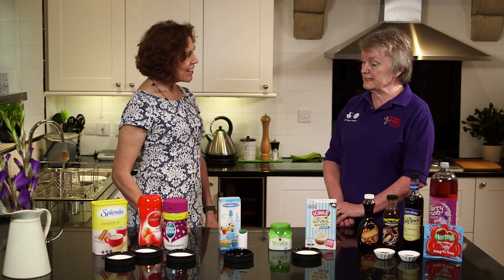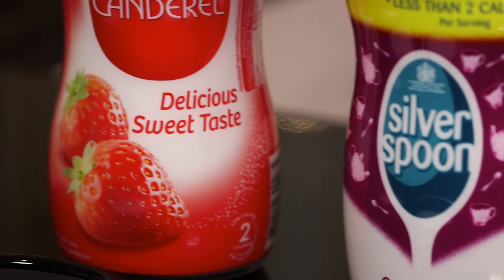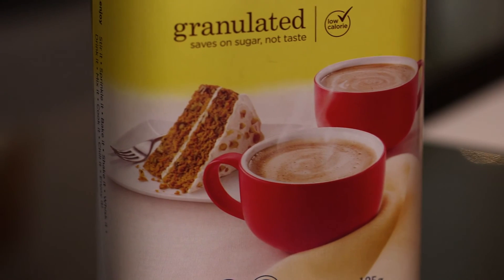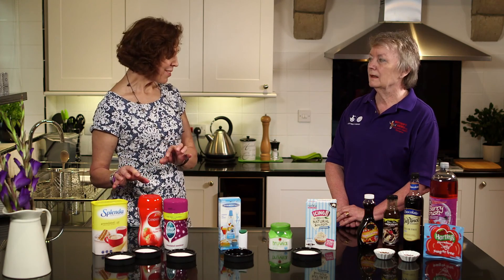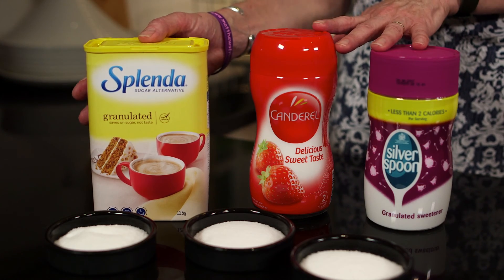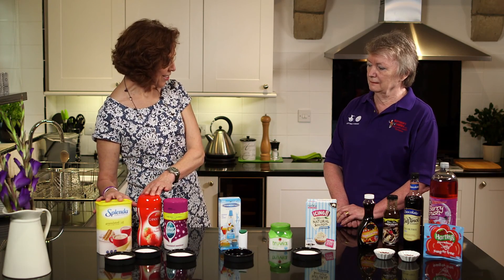We've got a range of sweeteners here as you can see. For instance this group here — these granulated sweeteners which we find in all our supermarkets have actually got some carbohydrate in them. So if you're just trying to cut down your sugars to lose a bit of weight, or maybe you're a diabetic just wanting to add a little bit of something sweet, then they may be okay. But they're not really the sort of thing we tend to recommend on ketogenic diets because you would still have to count elements of that carbohydrate.